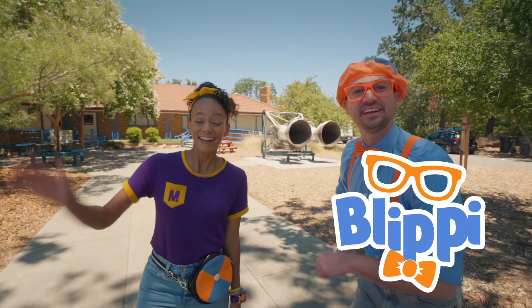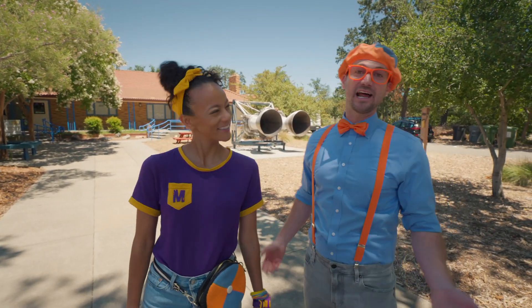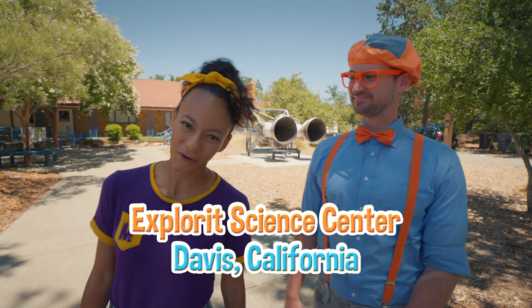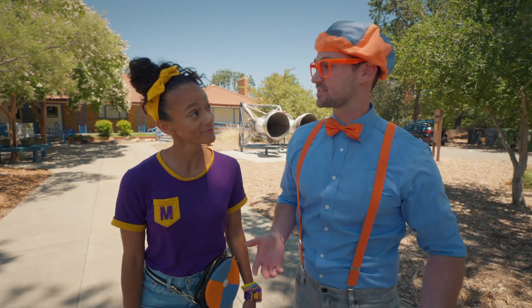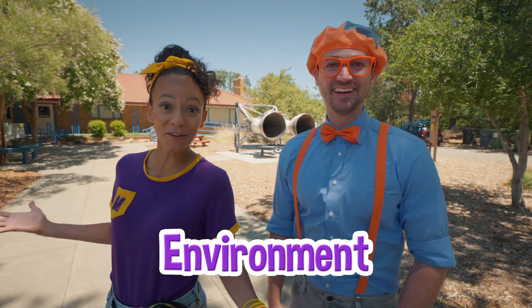Hey, it's me, Blippi! Hi, and I'm Mika! Look at where we're at today. We're at Explore-It Science Center — that's right, in Davis, California. This place is awesome, because today we're going to learn about science. We get to explore our environments: the plants, the animals, the air and some water. Oh, the sun? Whoa, this is going to be fun!